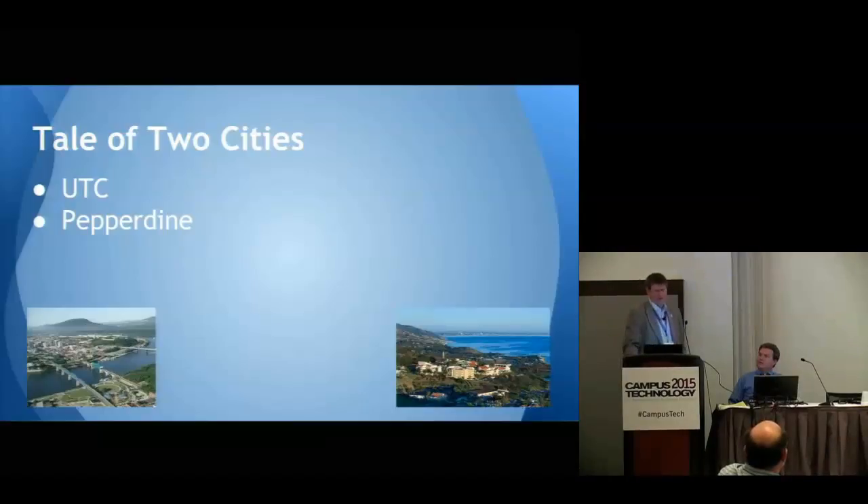I used to work at Pepperdine. At the University of Tennessee at Chattanooga, we have a student tech fee — they do not. We have an engineering school; they have a liberal arts school. Pepperdine has graduate schools for business management, education, psychology, public policy, and school of law, in addition to Seaver. We have a graduate school with education, occupational therapy, physical therapy, engineering, and a college of business.